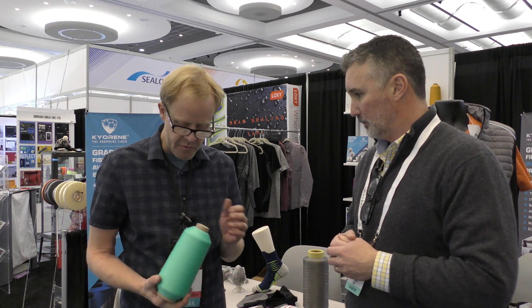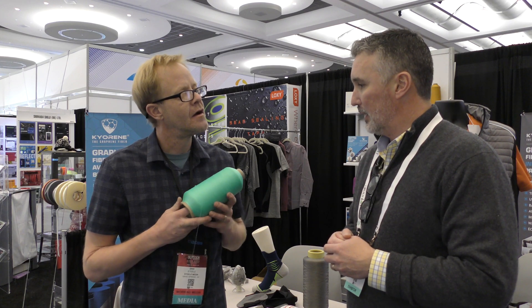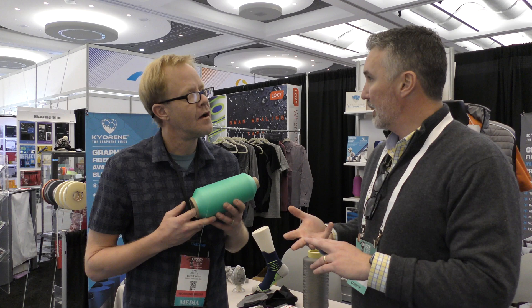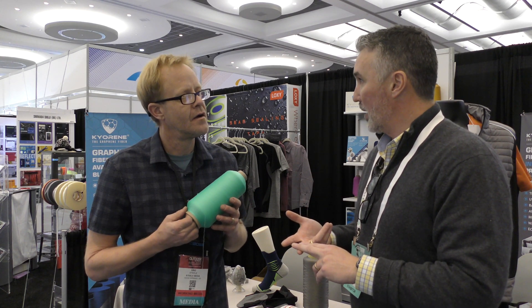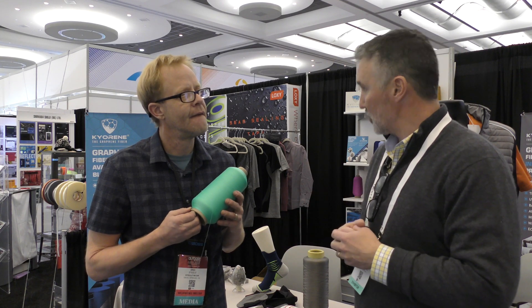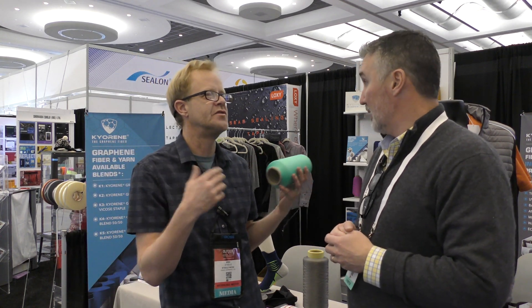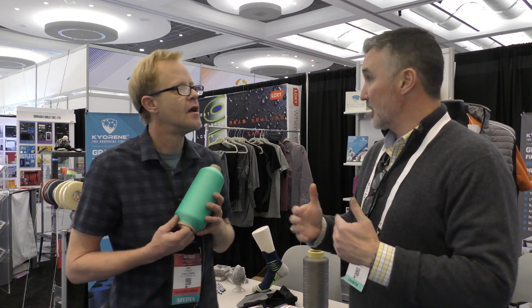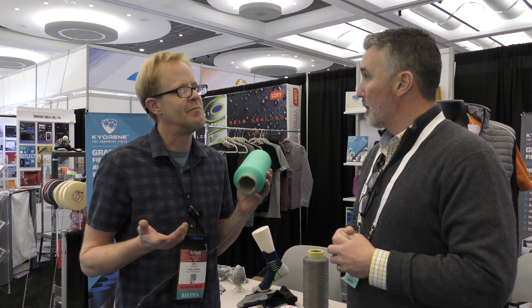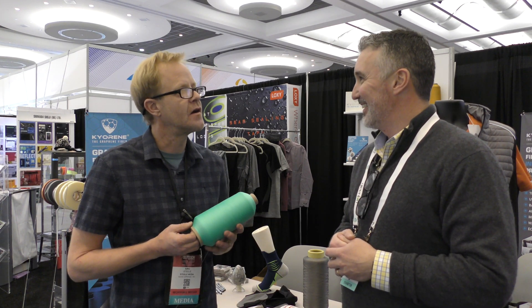This fiber is ready to be woven into fabric. We're commercial with nylon graphene, viscose graphene, ultra-high molecular weight polyethylene graphene, and polyester graphene. Viscose graphene — that's a bamboo graphene — you can use different cellulose materials to make a cellulose-based, rayon-based polymer.